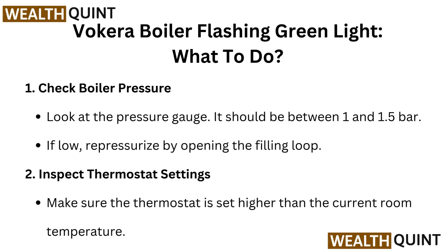Next, inspect the thermostat settings. Make sure the thermostat is set higher than the current room temperature.